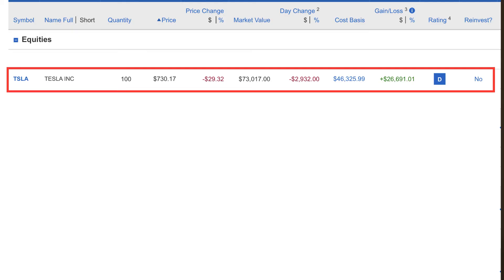Reporting on my progress as of Monday, September 20th, I am up 50%, or $26,691. Considering I need about $45,000 to buy the car, I am about 59% there — a little more than halfway. Currently, the stock sits at about $730, so I would need the stock to hit $915 to reach my goal.